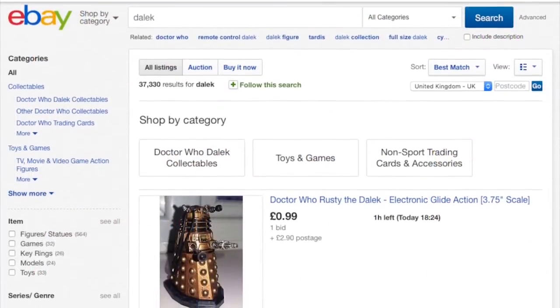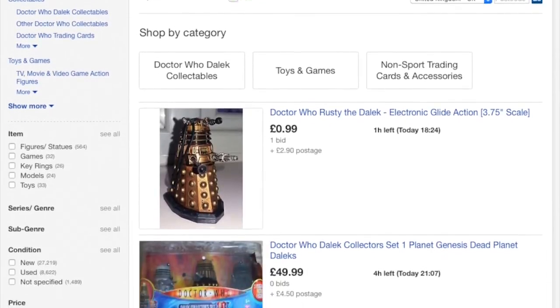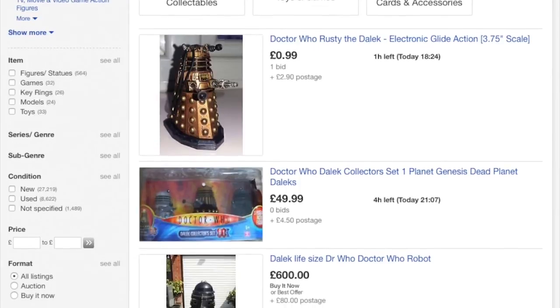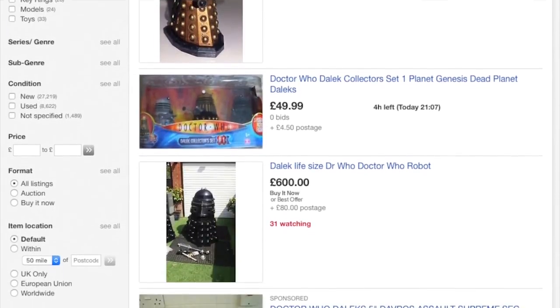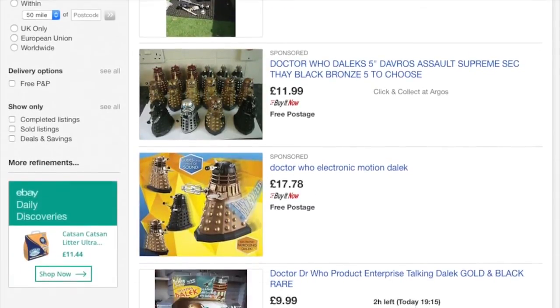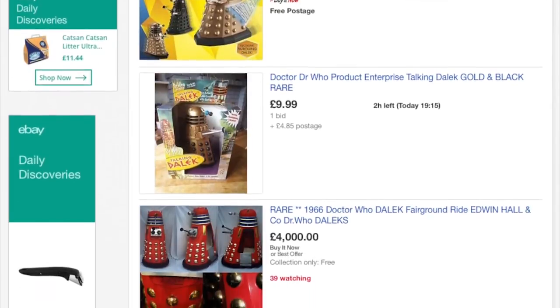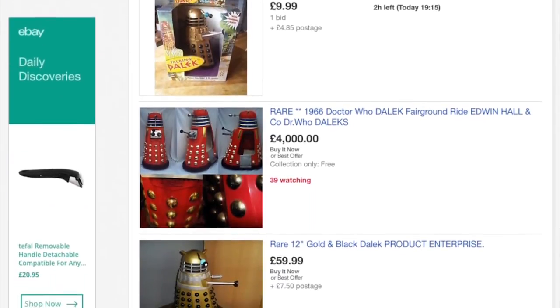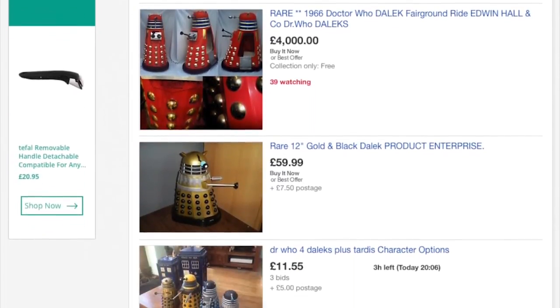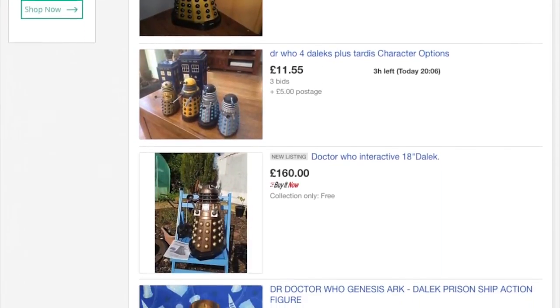eBay has some rules related to imagery. Firstly, any image must be at least 500 pixels on its longest side. You are not permitted to include text or borders on your images — you may have seen these on some listings, maybe boasting a discount or including your shop name, but they clutter up the image and look bad on mobile. You may, however, include a discreet watermark if you're worried that someone may pinch your pics for their own listings.